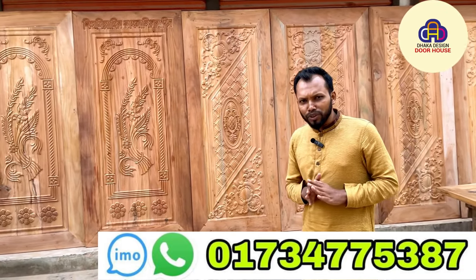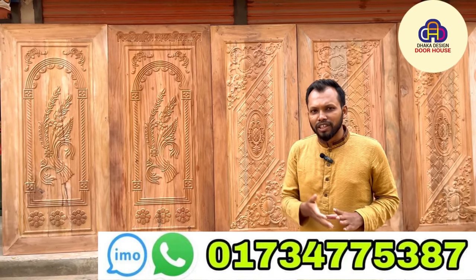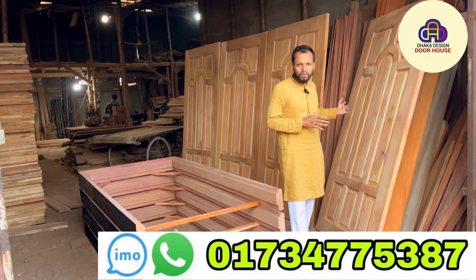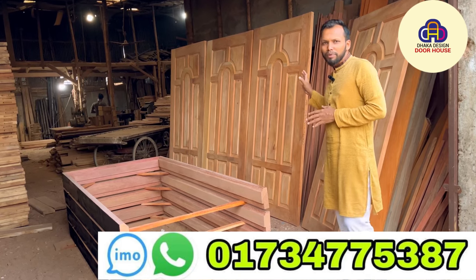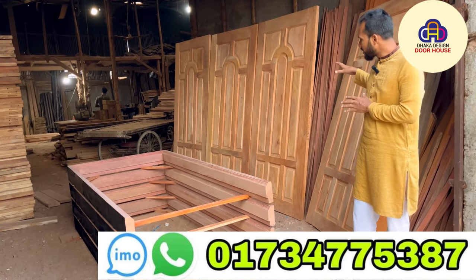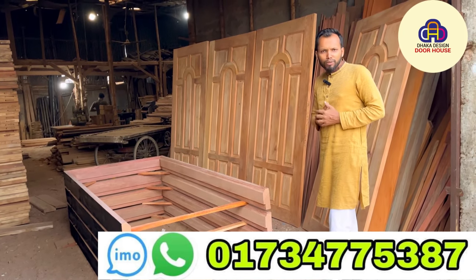Thank you so much for joining us. I just wanted to tell you that if you saw this wood — it was a dip for mahogany, it was a B-grade wood. When it is B-grade wood, the quality of it is that it is fully fresh and a minimum of 90% of this wood is good quality.